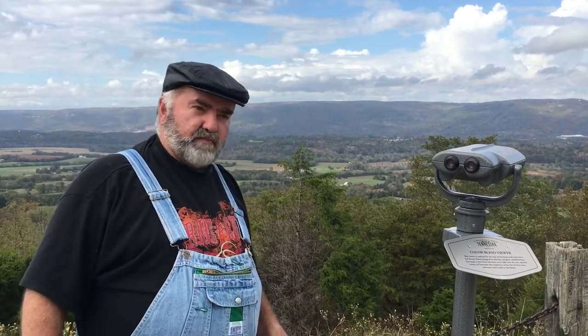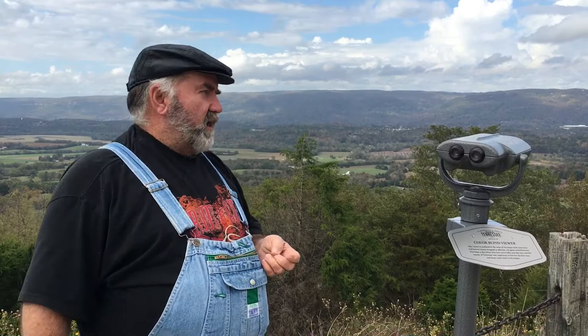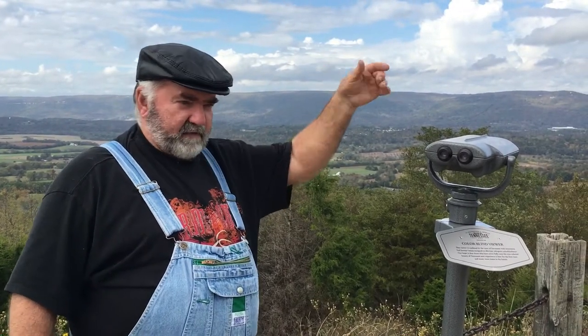And it's some of the most beautiful scenery that the state of Tennessee has to offer. And in the fall of the year, when you drop off of Signal Mountain coming from Crossville,